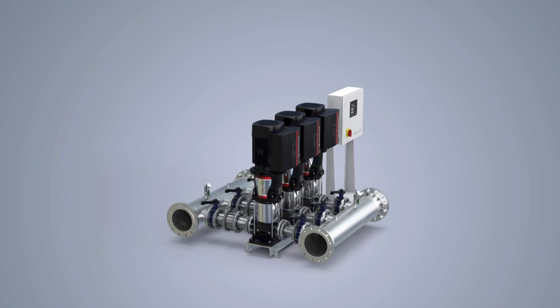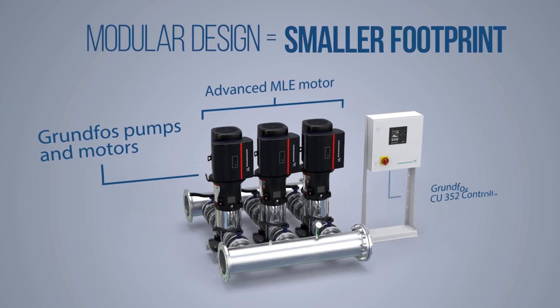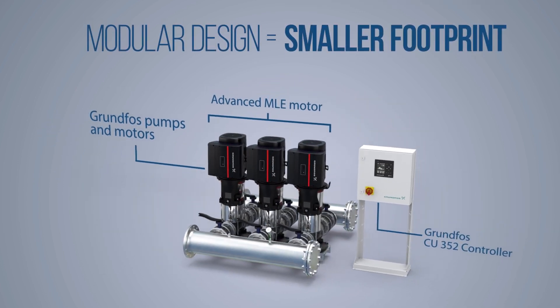No matter your application, the Hydro MPC offers a modular design for a smaller footprint than traditional pumping systems.